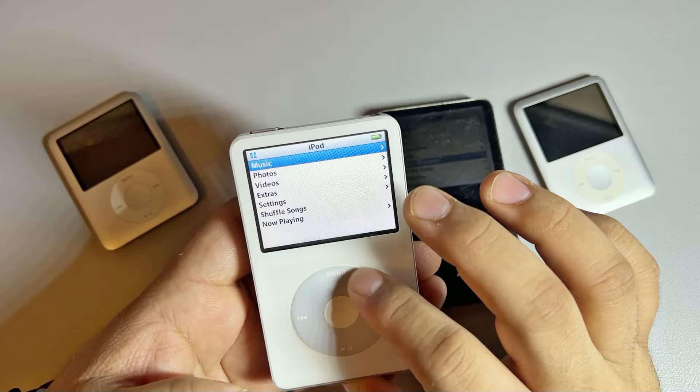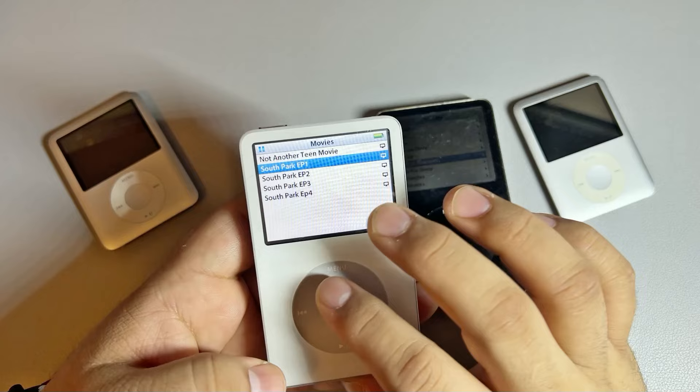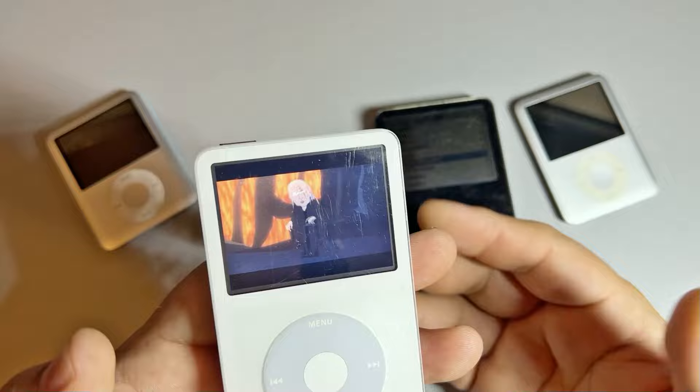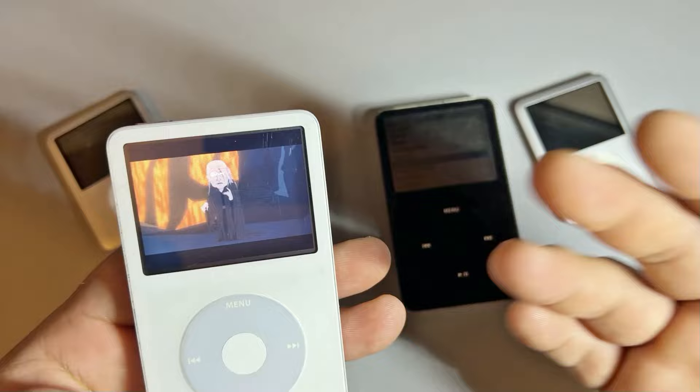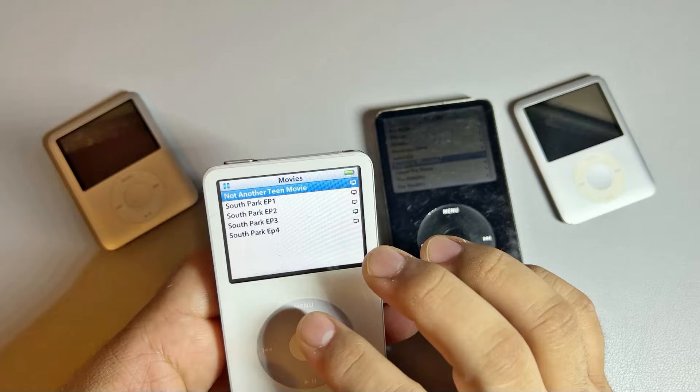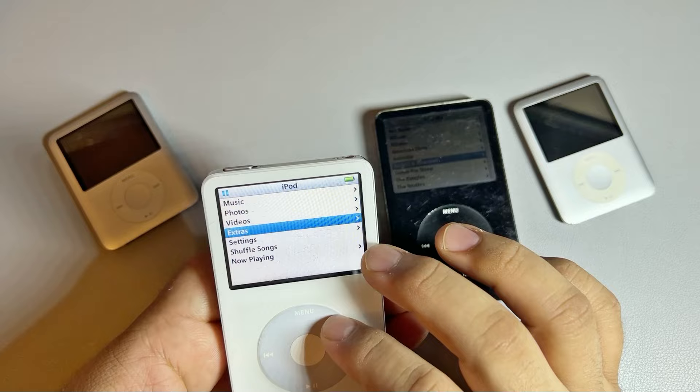What was cool about this is you also have video. You could put movies and TV shows on there that you could buy from iTunes back in the day and put them on the iPod. Nowadays you have to get a converter software, and if you have any movies or TV shows on your computer, you can go ahead and format them for this format and then put them on here, which is really neat.